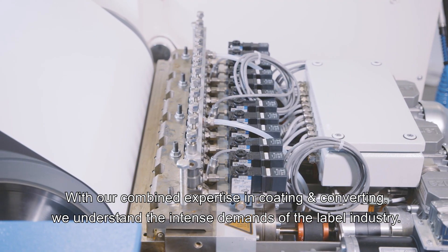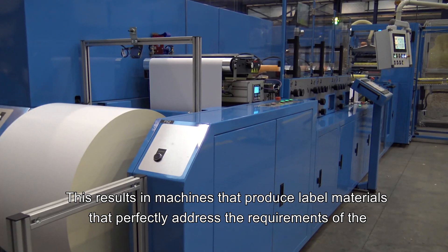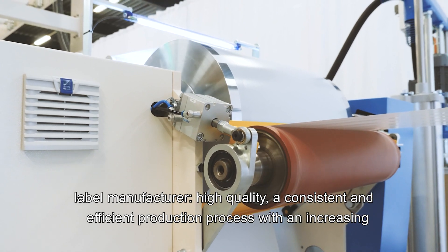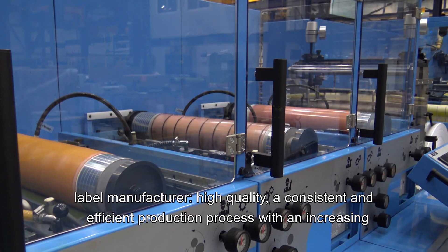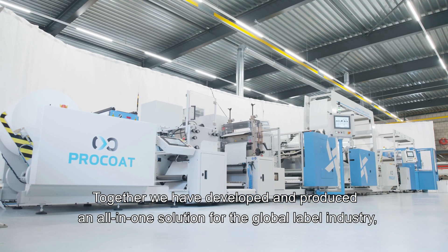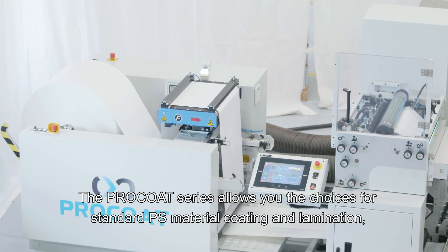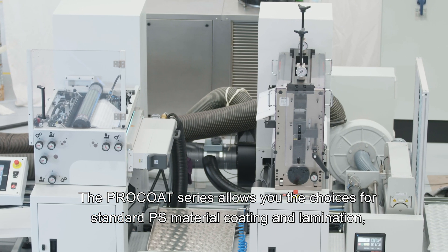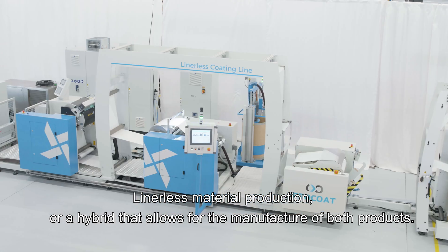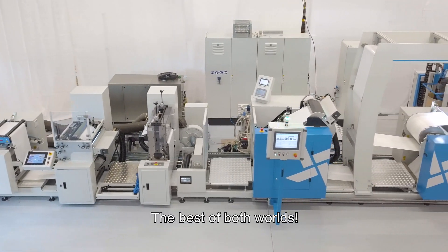With our combined expertise in coding and converting, we understand the intense demands of the label industry. This results in machines that produce label materials that perfectly address the requirements of the label manufacturer — high-quality, consistent and efficient production with increasing yield and ease of operation. Together, we have developed an all-in-one solution for the global label industry addressing the growing requirements for lean manufacturing. The Pro-Coat series allows you choices for standard PS material coating and lamination, liner-less material production, or a hybrid that allows for manufacturing of both products, as well as the ability to print and die-cut within these processes. The best of both worlds.